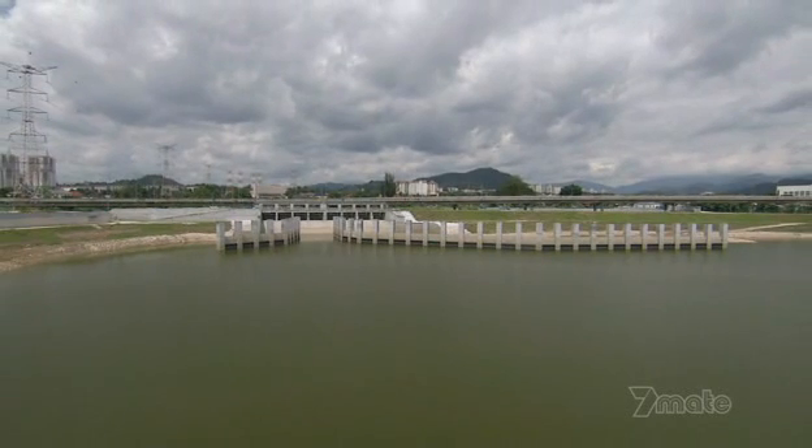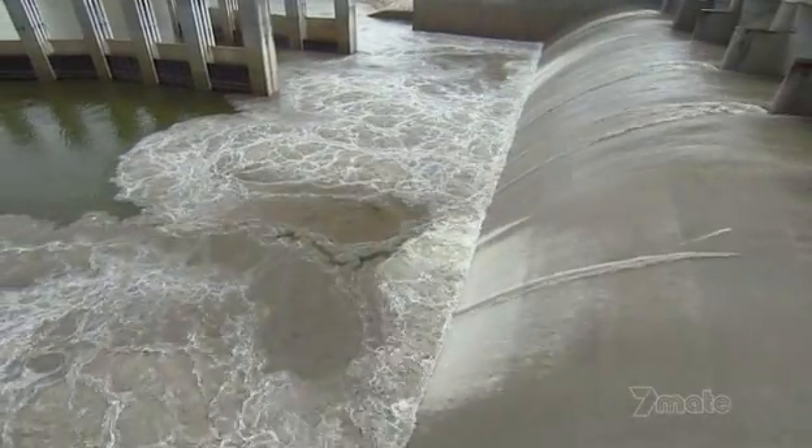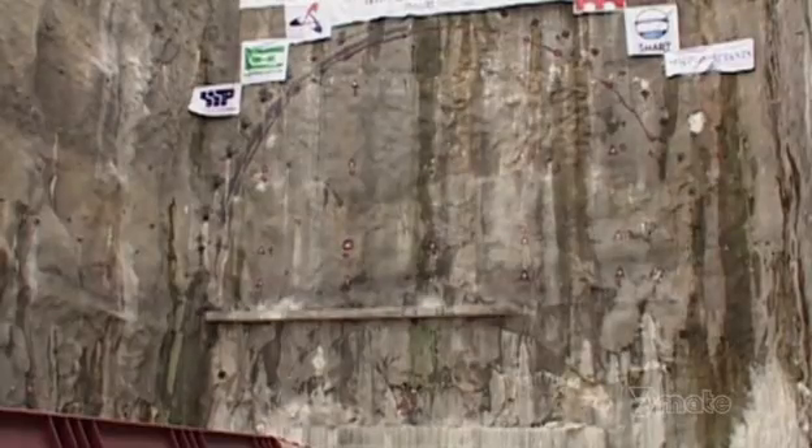You could drive a semi-trailer at 100 kilometres an hour into this wall and it wouldn't affect it. The ponds are back on track, just in time for a major breakthrough.